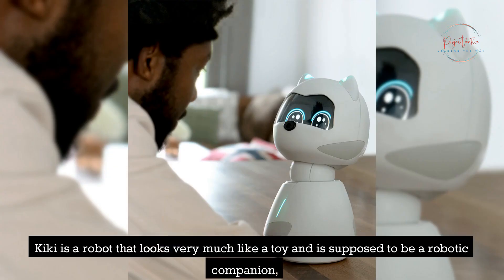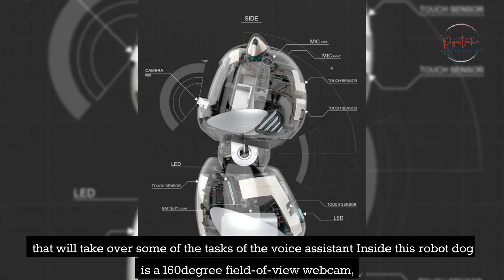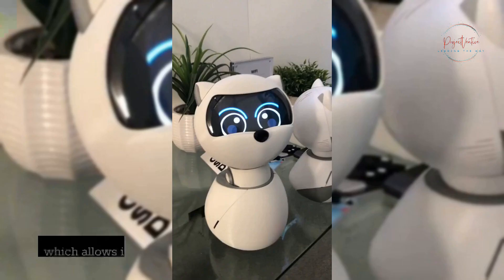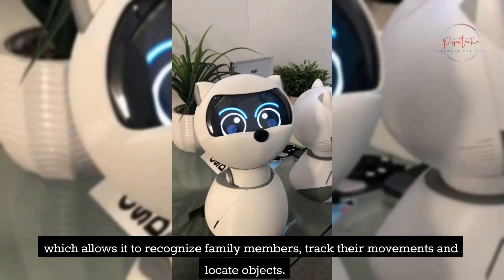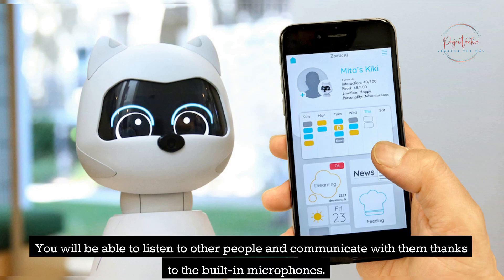Kiki is a robot that looks very much like a toy and is supposed to be a robotic companion that will take over some of the tasks of the voice assistant. Inside this robot dog is a 160-degree field-of-view webcam, which allows it to recognize family members, track their movements, and locate objects. It can also listen to other people and communicate with them thanks to built-in microphones.